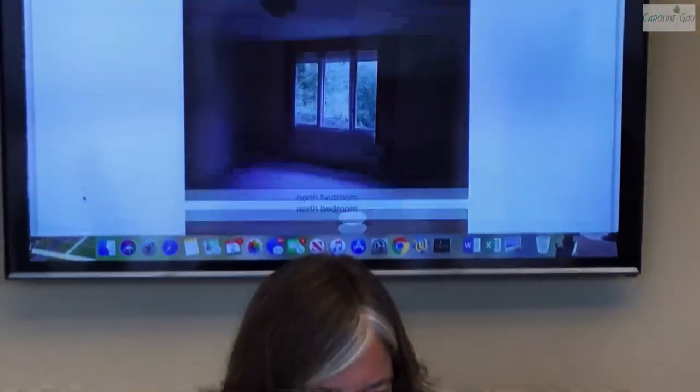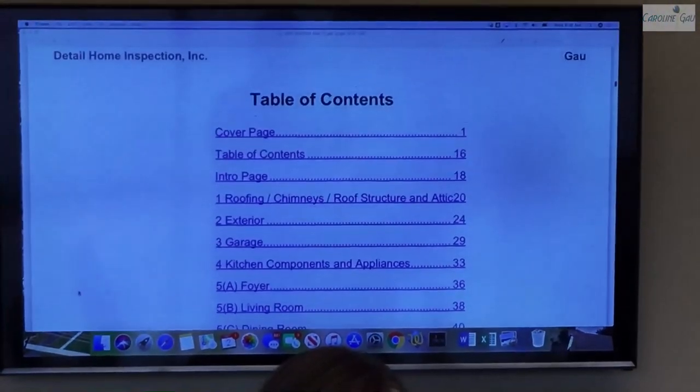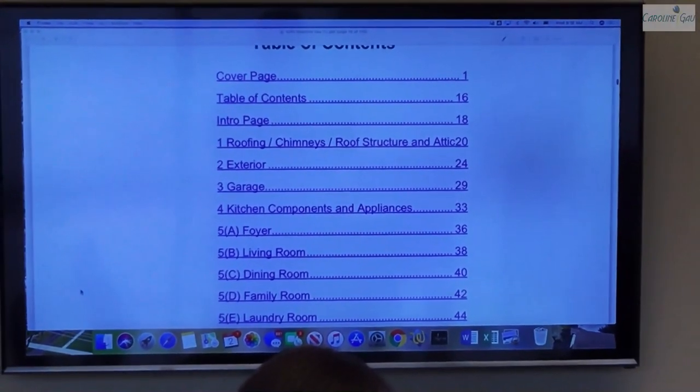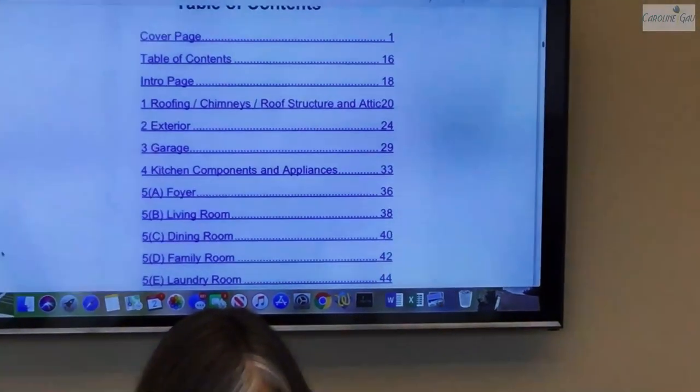This takes us to the table of contents, which shows you where in the report you'll find all the different sections. I have a table of contents for every property I inspect, whether it's residential or commercial, a small condo, or a big mansion. I try to lay that out so it's easier to identify possible issues for the potential buyer.